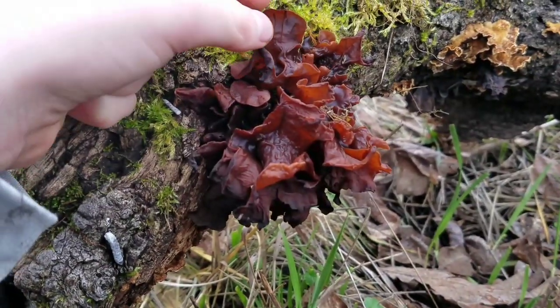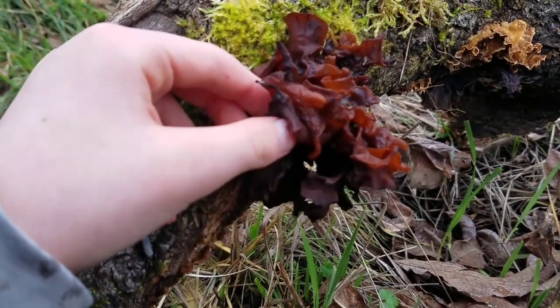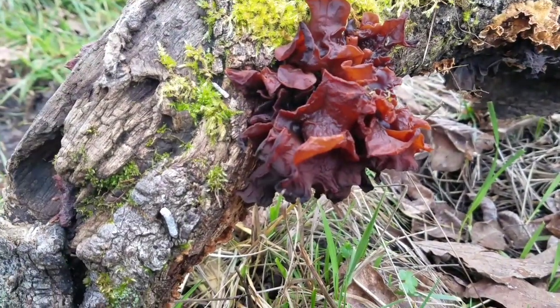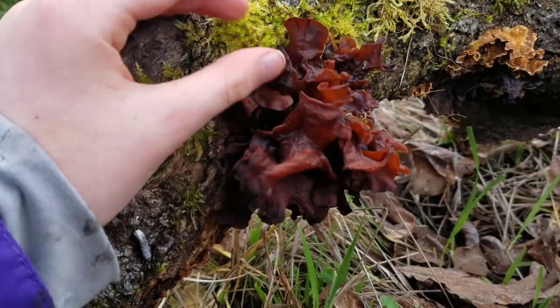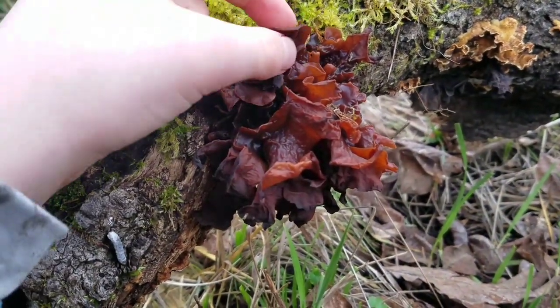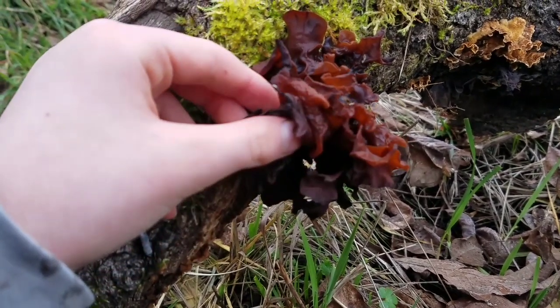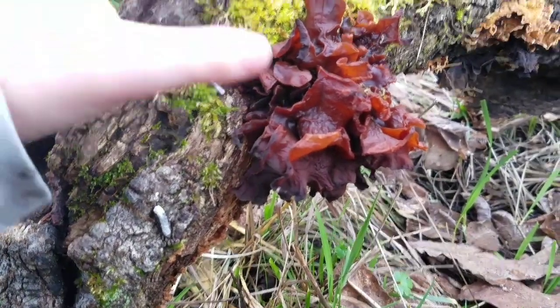I'm pretty sure this is a leafy brain mushroom. The leafy brain mushroom has a very unique life cycle. Like most mushrooms, it starts out as a spore. Then the spore becomes yeast, and then the yeast has to find another yeast cell in order to grow into mycelium.